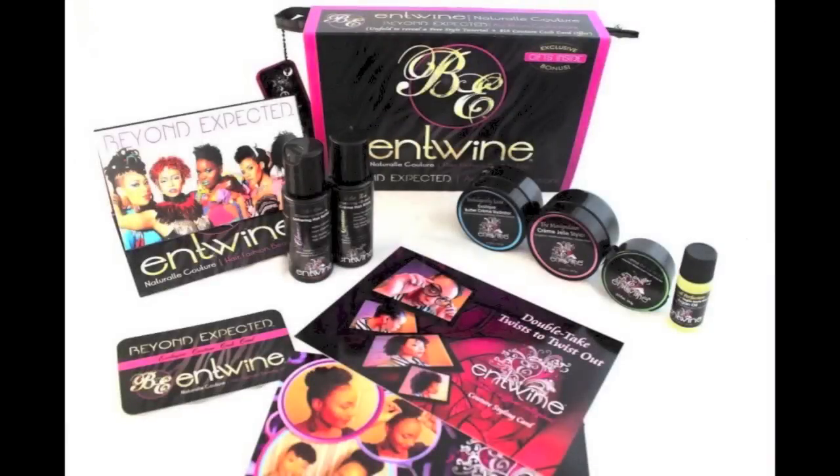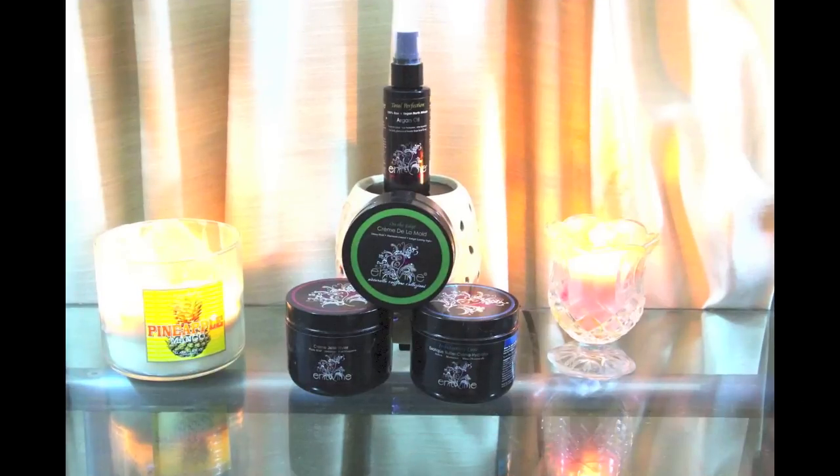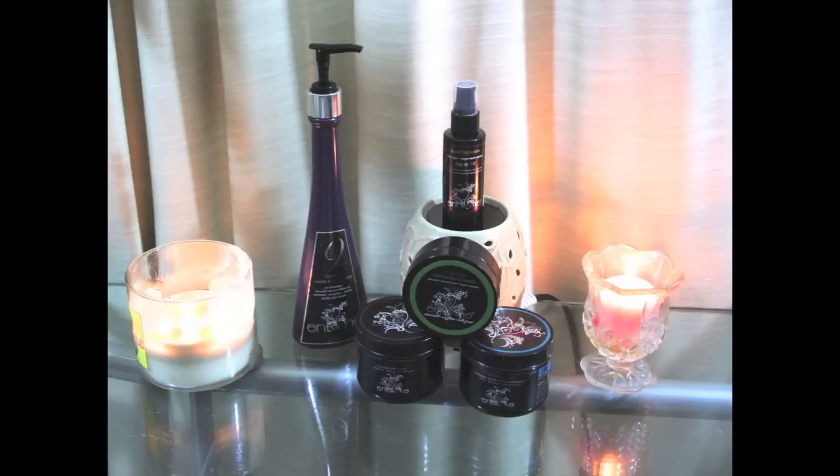Entwined Couture is giving away a Beyond Expected Edition Kit. All you have to do is click the link in the description box and say 'Enter me — Mama Dee sent me.' This giveaway ends on January 15th. It has all the products I showed you today in the video. Make sure to go to www.entwinedcouture.com to get your Grow Out Collection for only $34.99, and you can also purchase the Aphrodisiac, their number one leave-in conditioner.